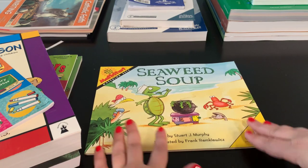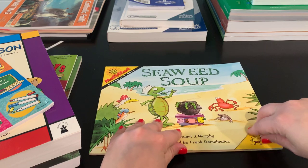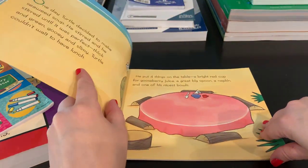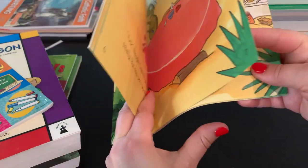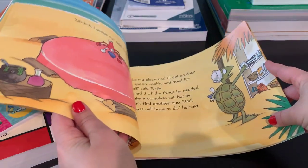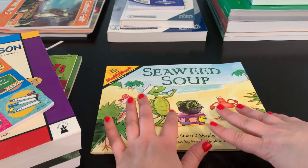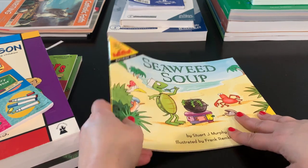This is a math reader series — I have a bunch of them and I'm just showing you one here. It's called MathStart Reader, and this one is called Seaweed Soup. Basically the story goes through math concepts, which I love because it brings learning alive and helps them apply math in different ways. They have one called Three Little Firefighters — there are a bunch of books in this series and I really love it.